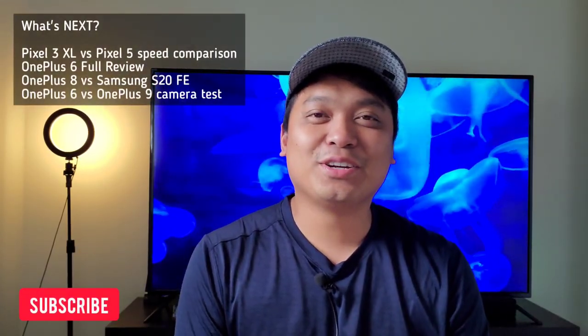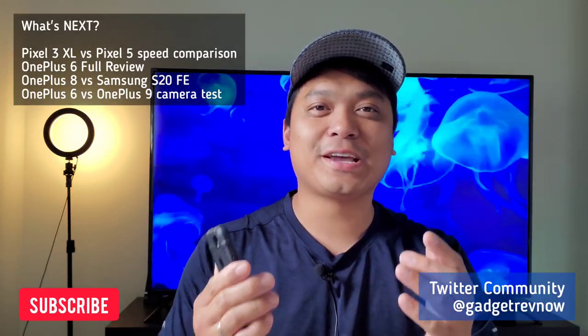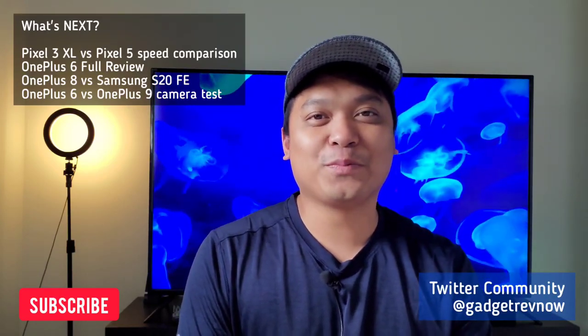Hi everyone, this is JD, your Gadget Review friend. We're continuing to review and compare devices and I'll flash our schedule for the next couple of weeks. You can also check our Twitter community at GadgetRevNow for updates.